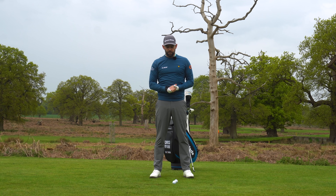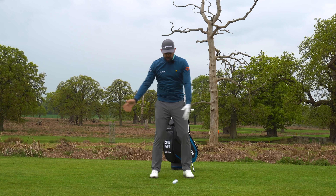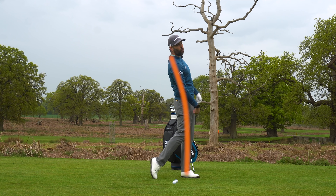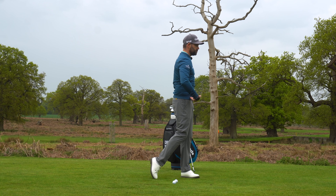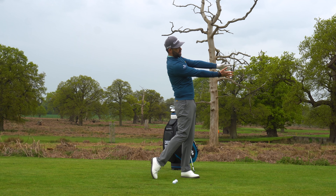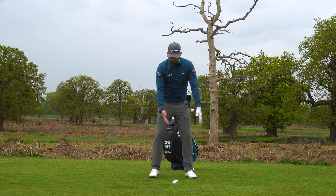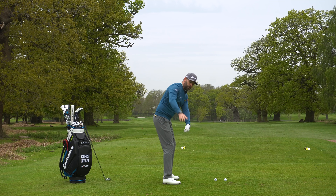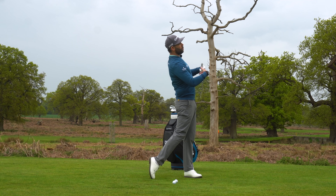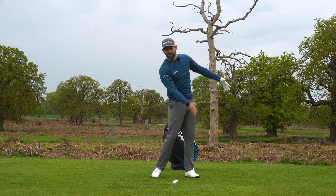Now if we turn to the face-on camera and look at kind of halfway towards the end position — let's say I'm here in my follow-through — you can clearly see that forward bend is certainly not there. It's almost the opposite. This was my neutral position, this was what we said was forward bend, and if anything I'm slightly more the other way. So with the golf club at around chest height on the downswing and chest height on the follow-through, our body is going from a forward bend position to what we call backwards bend, or extension. That's happening through the impact area.